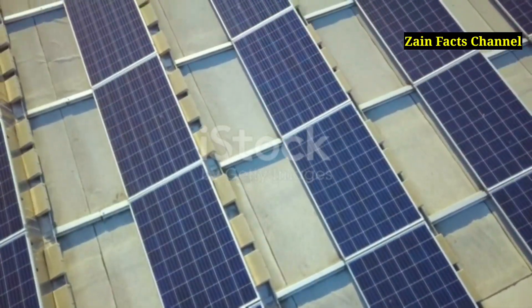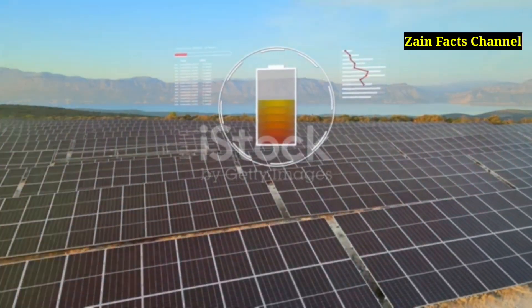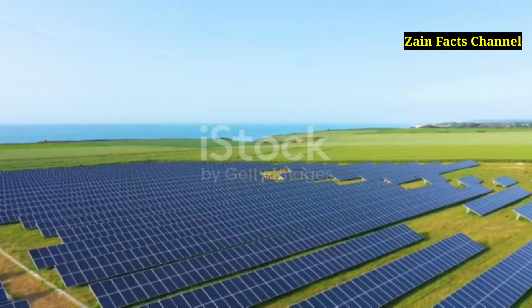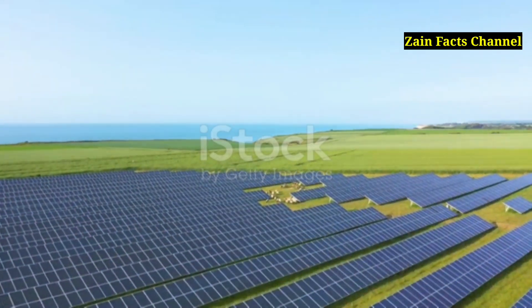What is solar energy? Solar energy is the radiant energy emitted by the sun. This energy can be harnessed and converted into usable power — it's all about capturing sunlight and converting it into electricity or heat. The total solar energy hitting Earth is vastly more than the world's energy requirements, making it a crucial resource for a sustainable future.